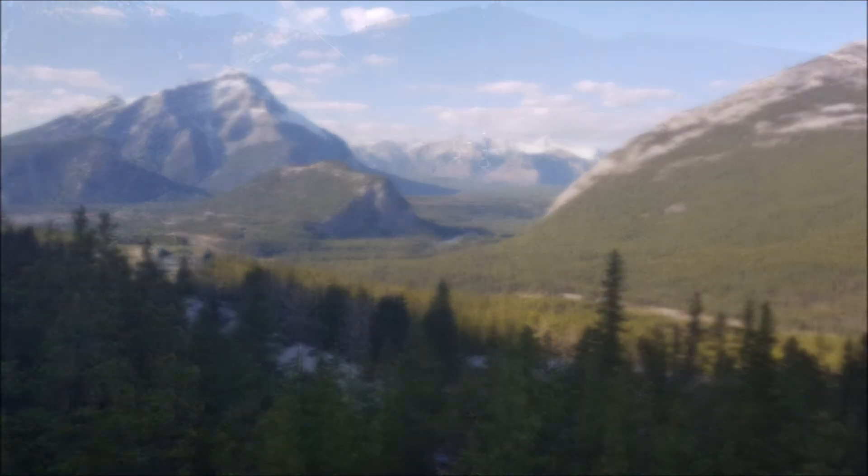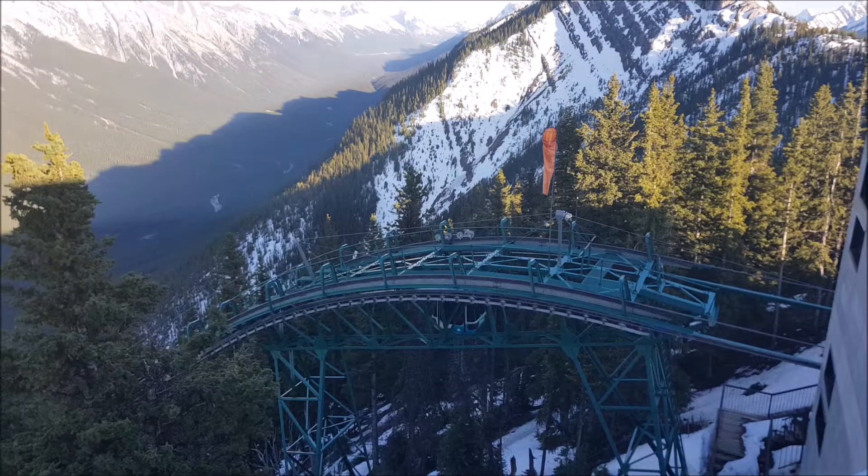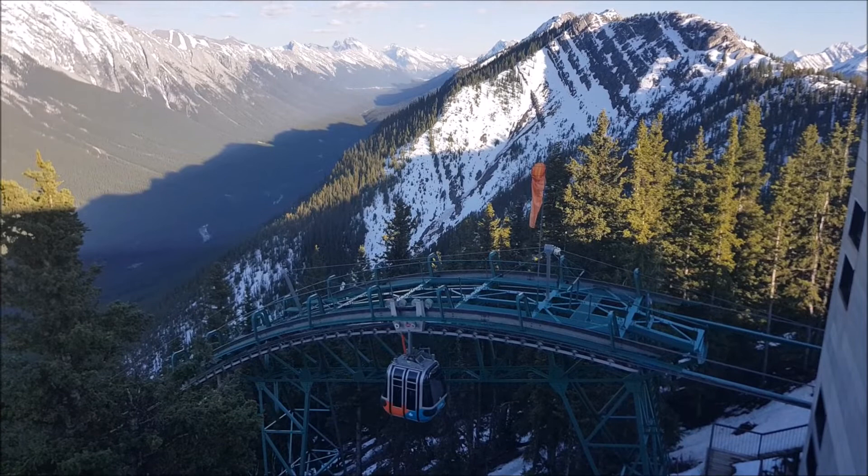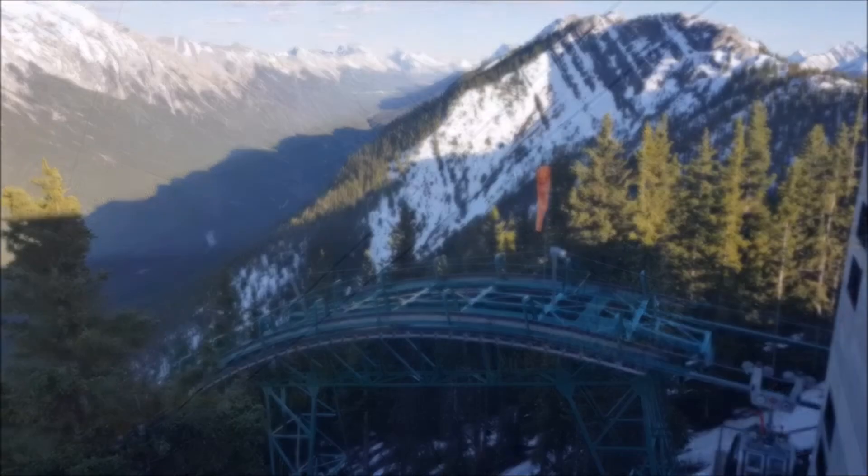You can walk up the mountain — there's a track up there. Not sure how long that would take, but definitely not as quick as the gondola.